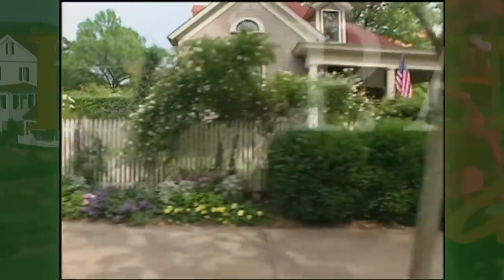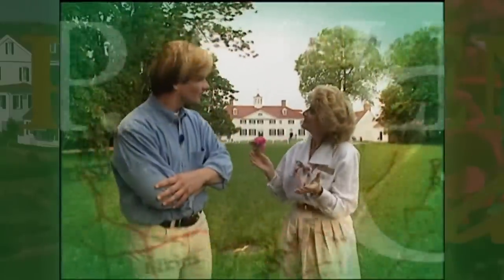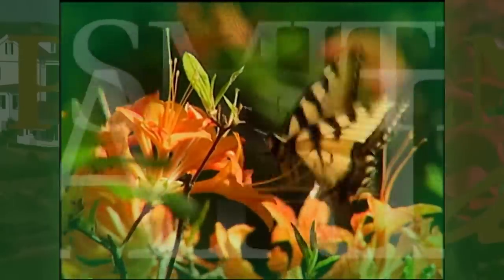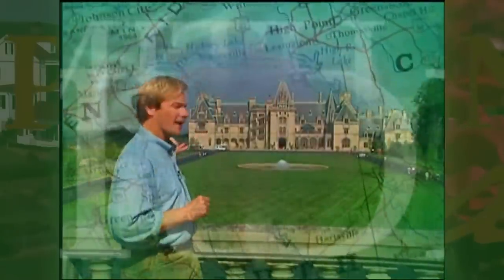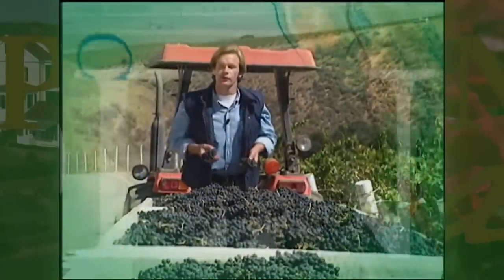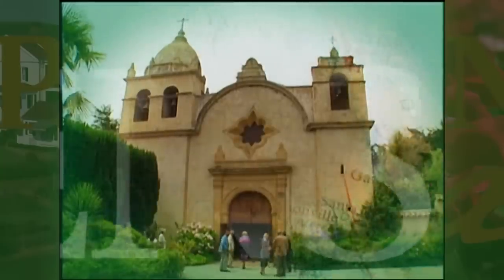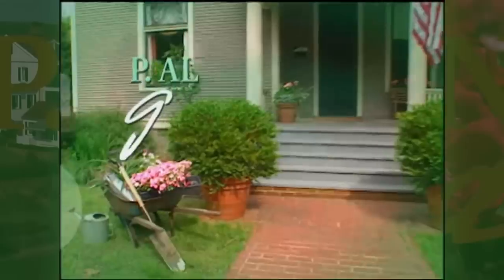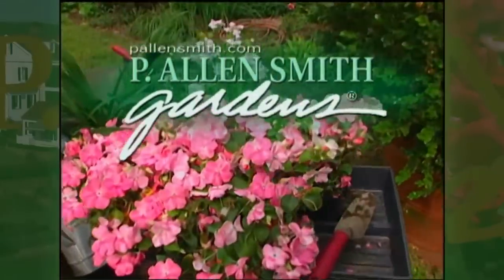We're talking about fall gardening, coming up right after this. Hi, I'm Alan Smith. Welcome to the show.